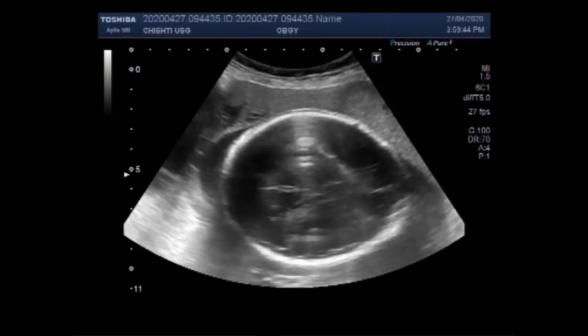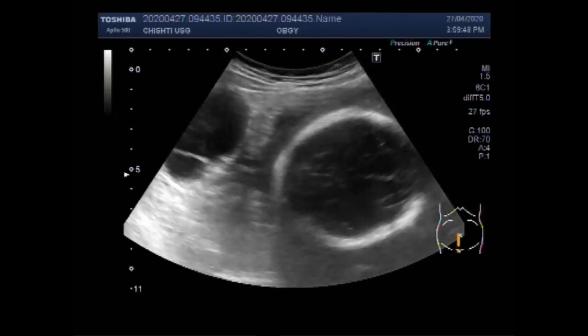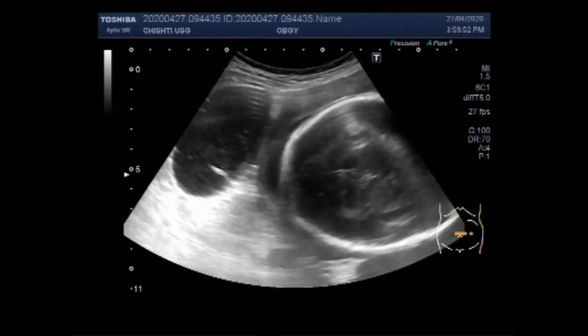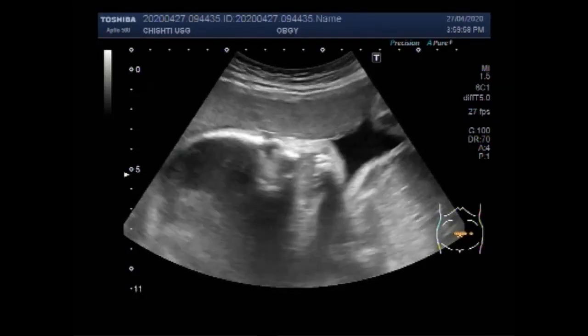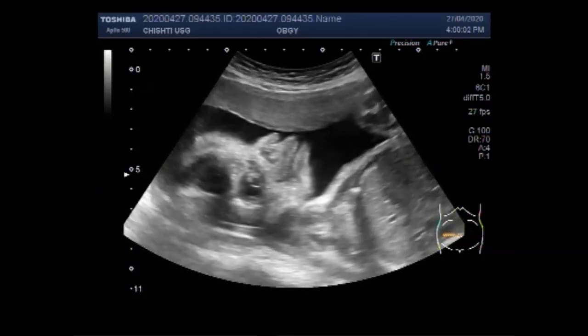Ovarian cysts are fluid-filled sacs that form on the ovaries. Ovarian cysts usually are not cancerous. If you have been diagnosed with ovarian cysts and are trying to get pregnant, it is important to know that ovarian cysts don't typically cause problems with fertility.